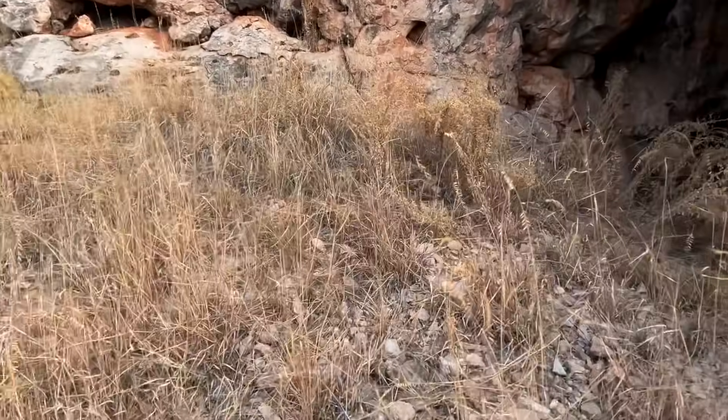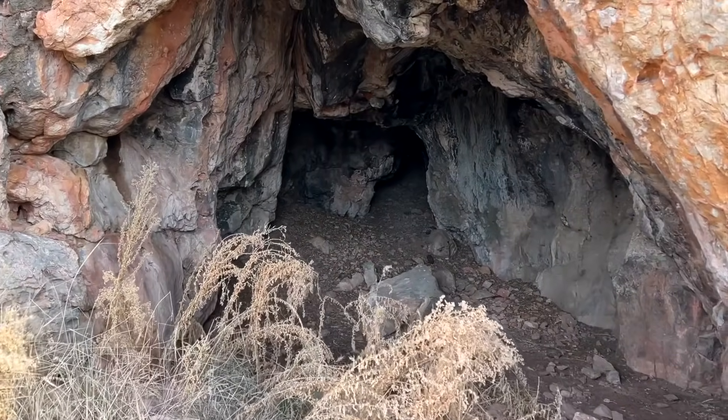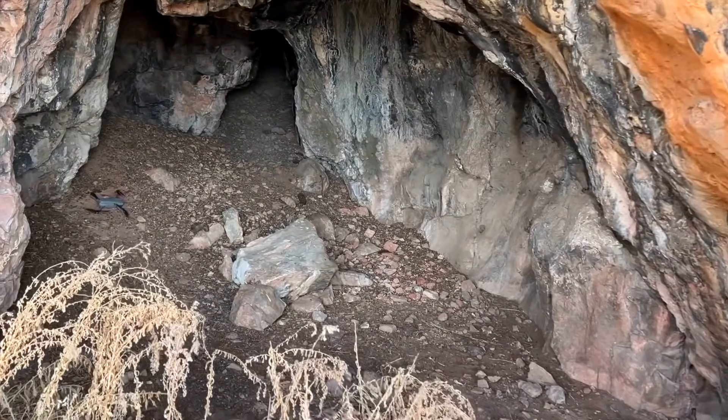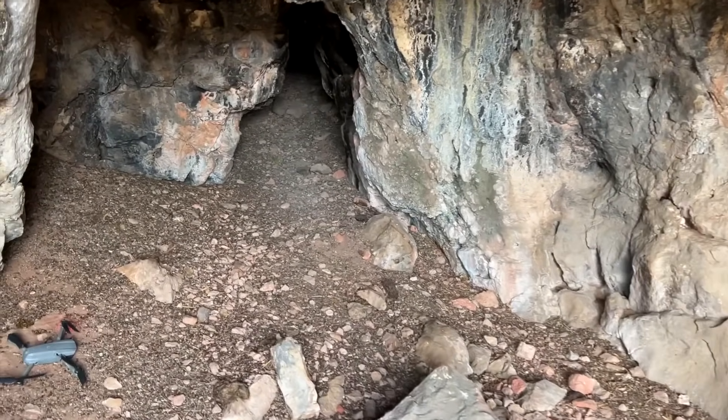We have the bear spirit! There's definitely something here. All right, let's hope nothing comes out — we're just here getting the drone.